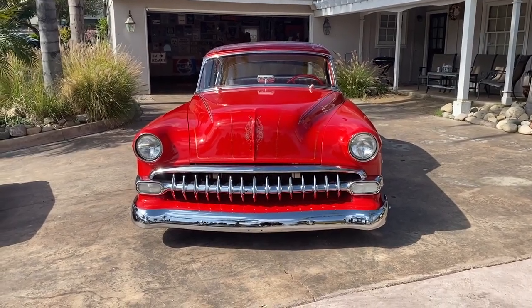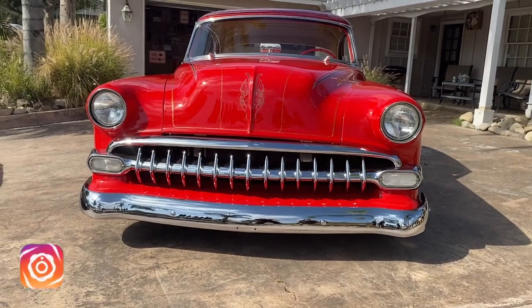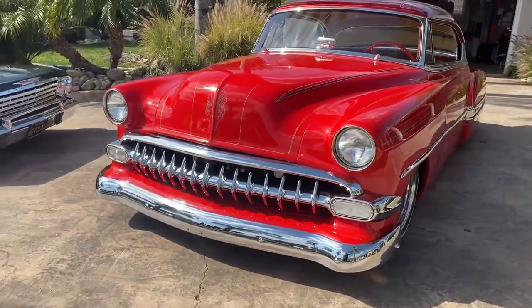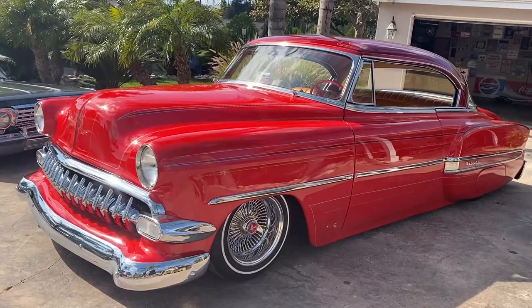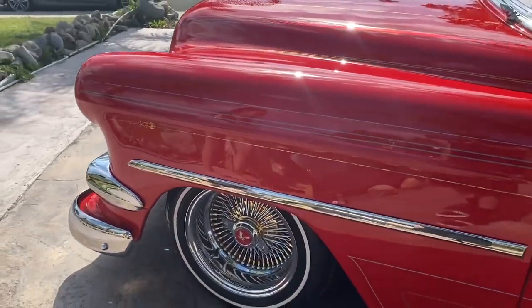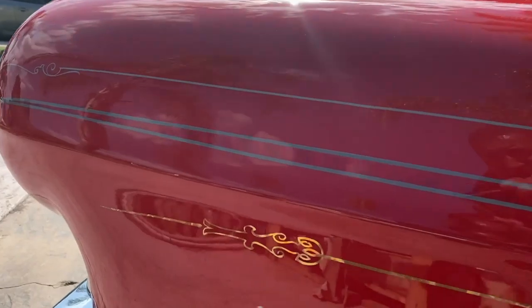This is 54 Bella. She's a '54 Chevy Belair Custom. She has the original grille with extra teeth and wrenched headlights. She's been converted from a V6 to a V8 — she's got a 350 motor, bored over 60 with an upgraded cam, 350 transmission, and Dayton wire wheels. Pinstriping done by McDonald's Pinstriping.